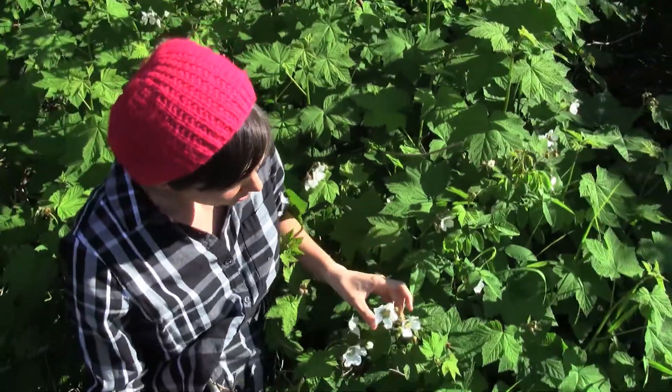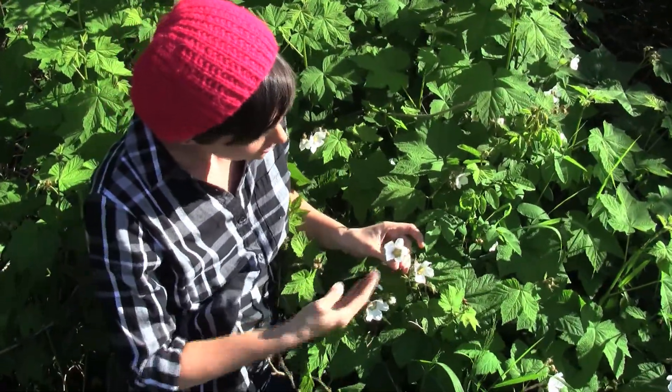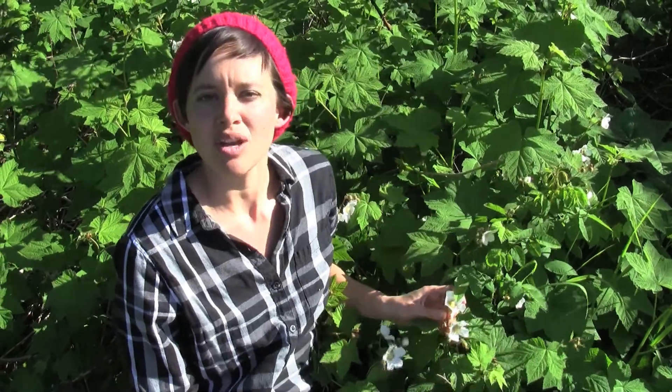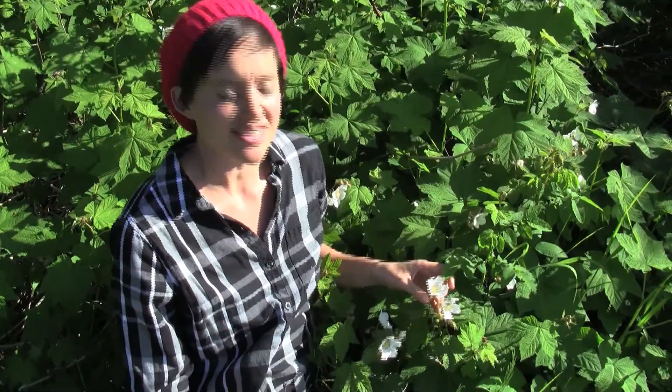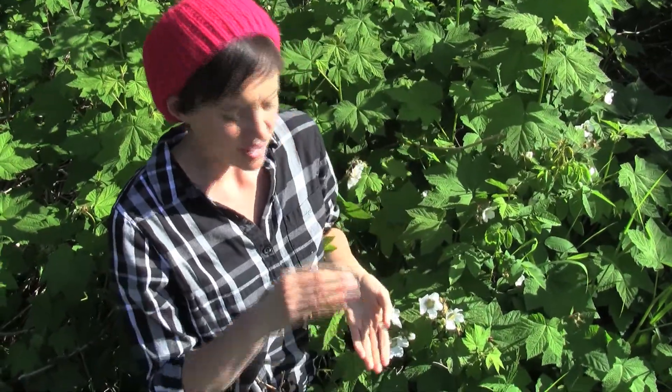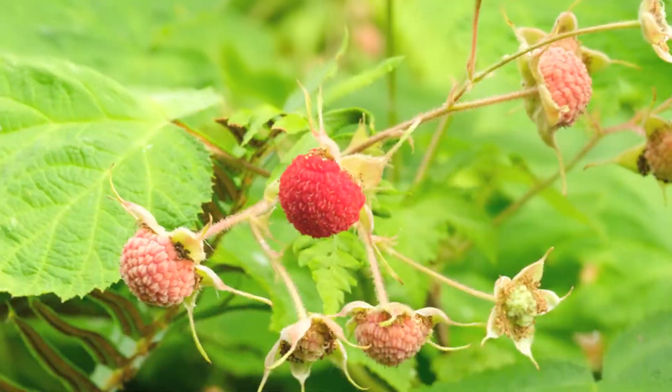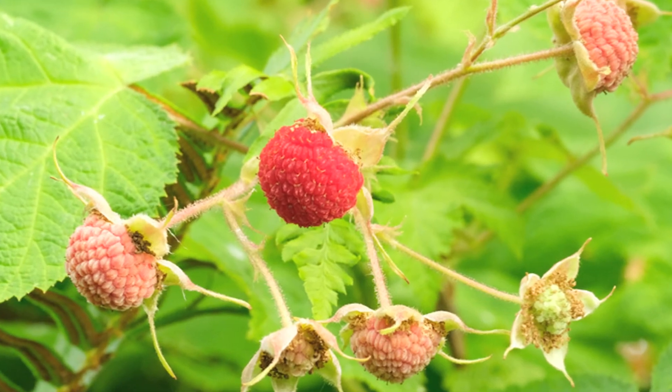They have these gorgeous white flowers that are kind of crinkly and look like a combination between a blackberry blossom and a wild rose. This plant was eaten by all of the native peoples in the northwest — they would either eat the young shoots kind of like a green vegetable, or they would eat the berries, and both the shoots and the berries are high in vitamin C.